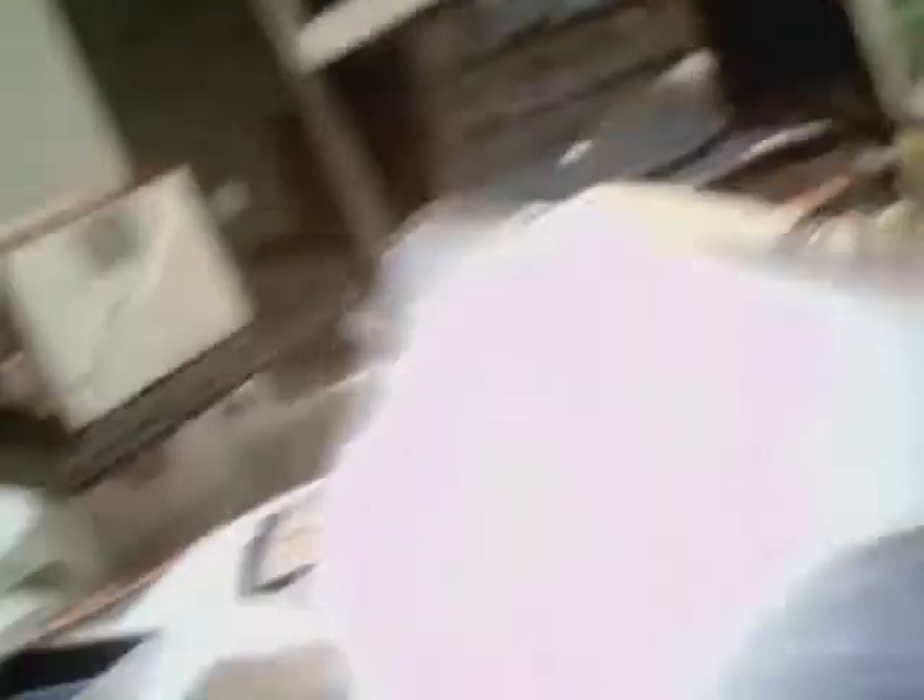This is what I got from eBay from Hizzy's Sport Cards — it's about $4. It's a Sweet Stitches Amari Sundermeyer jersey card, not numbered, but it's pretty nice. I went ahead and bought it for about $3. He shipped it and I got it two days later — I'm really happy with it.